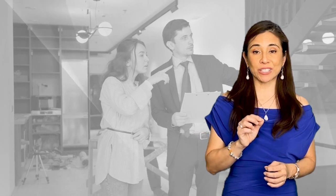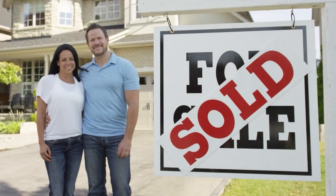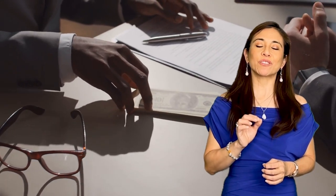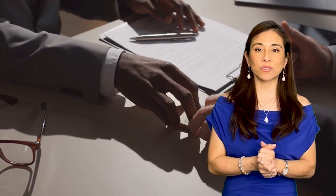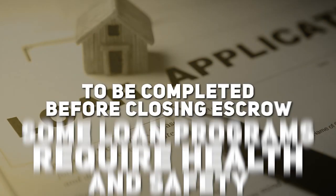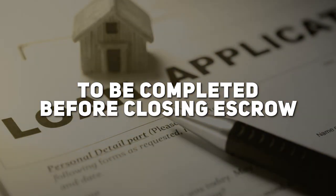It also cuts down on inspection times and protects the seller if they have a replacement property to purchase and need every penny out of their sale to secure and close on their new purchase. If there is bank financing on the property, some loan programs require health and safety inspections to be completed before closing escrow.